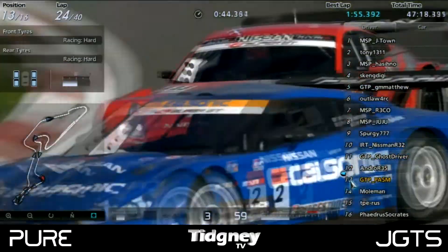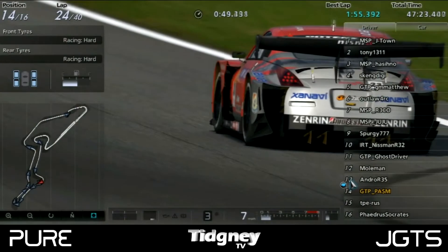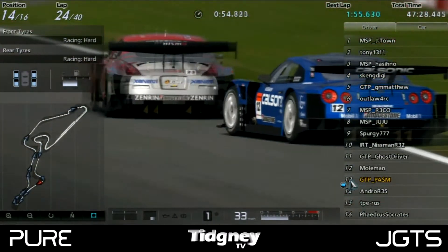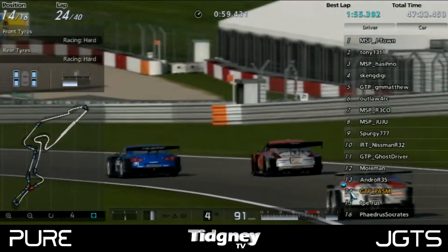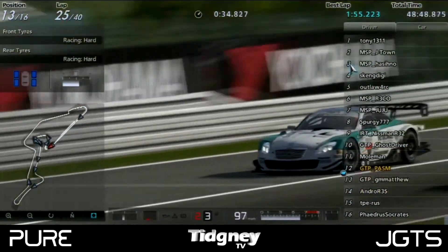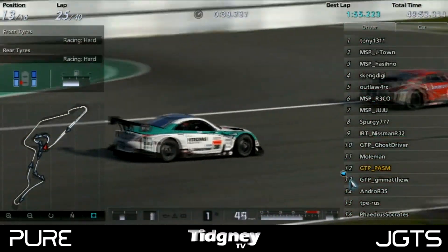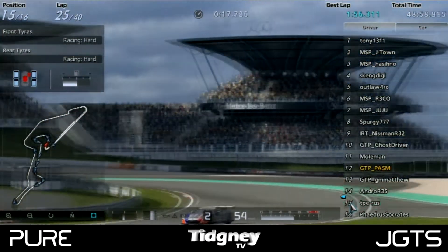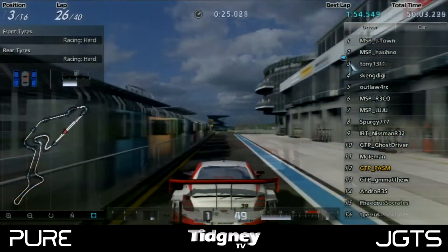GTP PASM's day wasn't getting any easier as he accidentally tapped Andro on the rear of the car, sending him into a spin. Though very gentlemanly, he did wait up for Andro to get back on the track, as it was an unfortunate accident — well played by PASM, but it put them further down the order. GM Matthew made his second pit stop; he came out just behind PASM but unfortunately got rear-ended by Russ. Russ had been on a 1-stop strategy until that moment but got engine damage and had to come in at the end of the lap — unfortunate for Russ, but racing is racing.